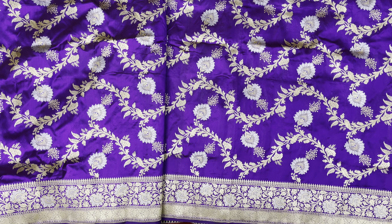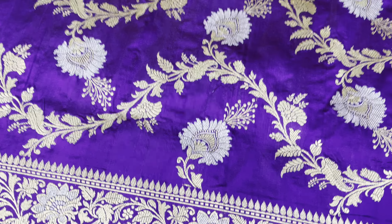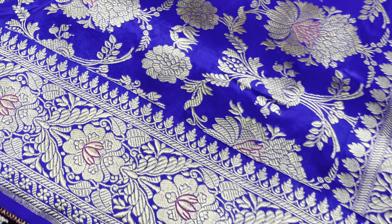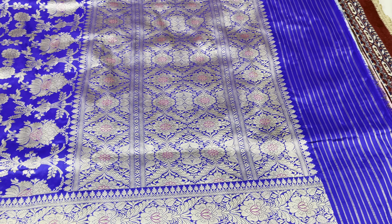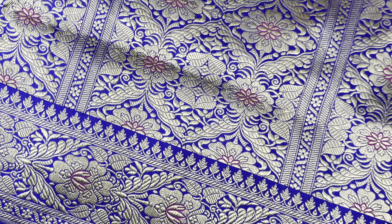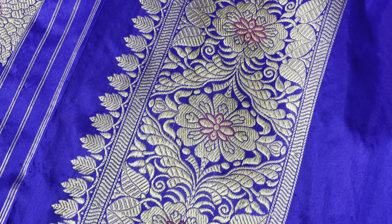Now I am going to show you the third saree — one of the most demanded and best-selling products of this season. This is also full kadwa weave changla saree. This is the pallu part; it has rani color. There is meena in between all the flowers. This plain part of the saree is the blouse, and this border is for the sleeve. Look at the color of this saree — this is very very beautiful royal blue color.